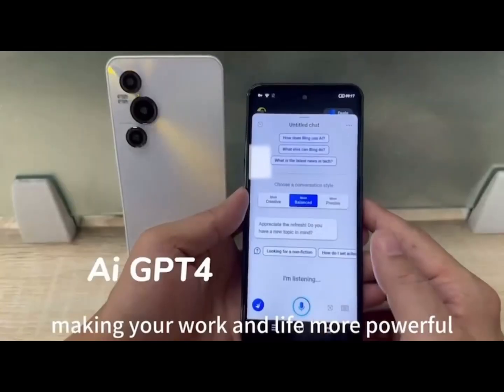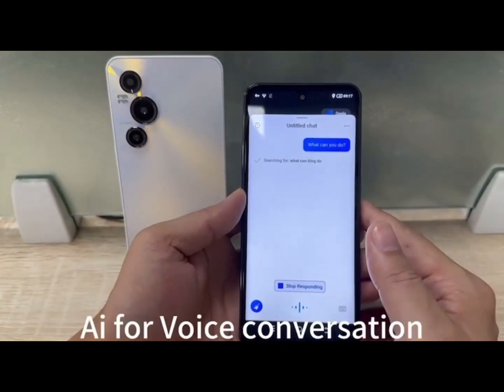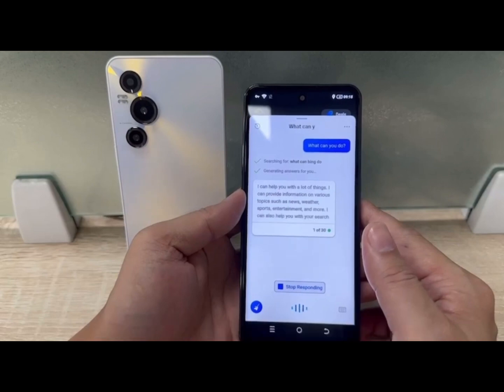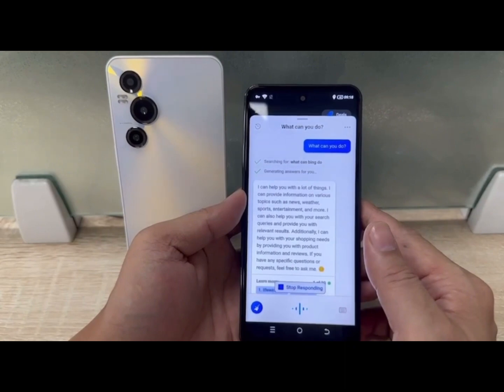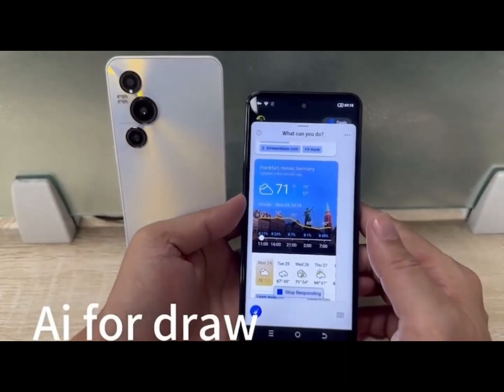The KeyU21 5G Android phone is equipped with a Snapdragon Gen 2 Octa-Core processor, up to 6GB RAM and 256GB ROM, and supports expandable storage up to 1TB, providing you with a spacious storage room to store all your favorite photos or files.